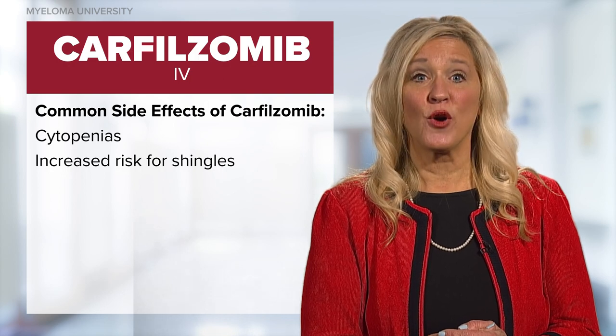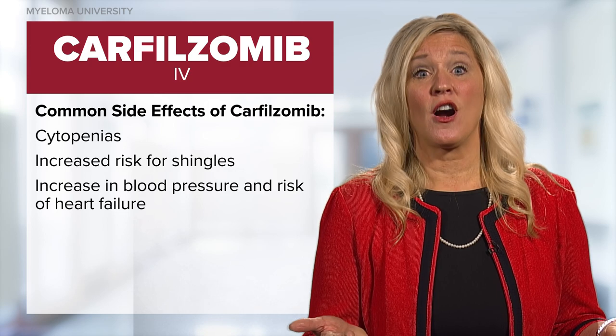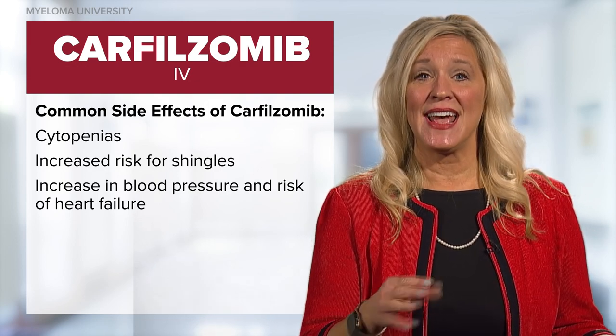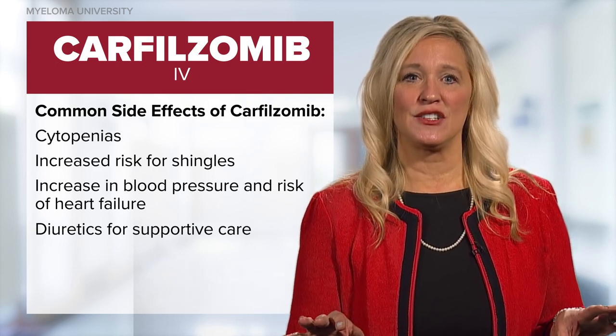Carfilzomib is an irreversible proteasome inhibitor that is given once or twice weekly, alone or in combination with other drugs. Carfilzomib can lead to cytopenias; therefore, blood counts should be assessed before each dose. Similar to bortezomib, carfilzomib carries an increased risk for herpesvirus; therefore, prophylaxis with acyclovir or valacyclovir is important. For unclear reasons, carfilzomib can cause an increase in blood pressure levels and possibly lead to heart failure with symptoms or reduced ejection fraction on echocardiogram. Therefore, it is important to know your patient's baseline cardiac and pulmonary status and optimize heart failure and blood pressure management. Diuretics such as furosemide and torsemide and appropriate antihypertensive agents can be safely used to support these patients.